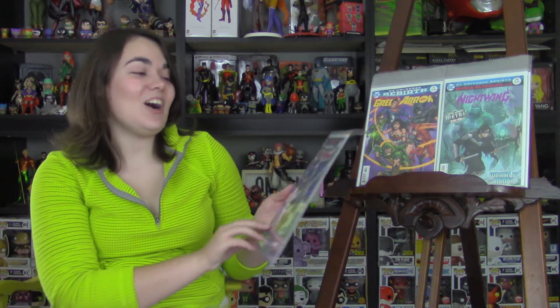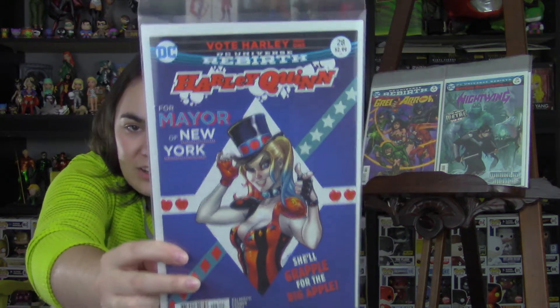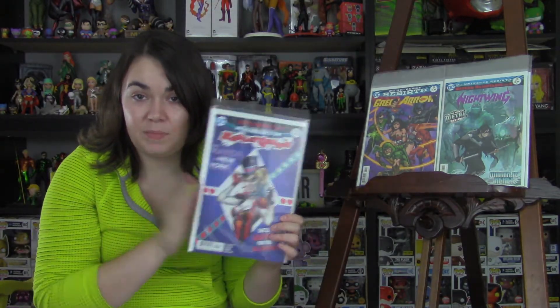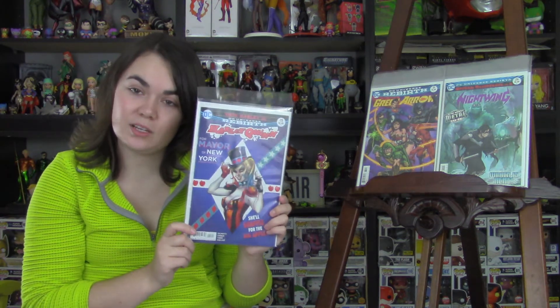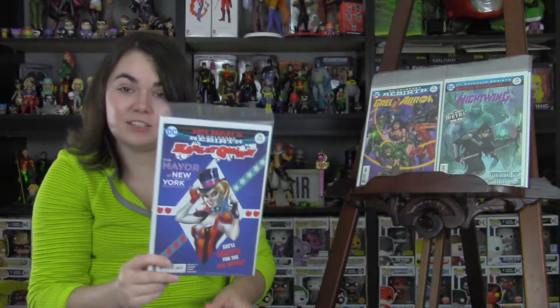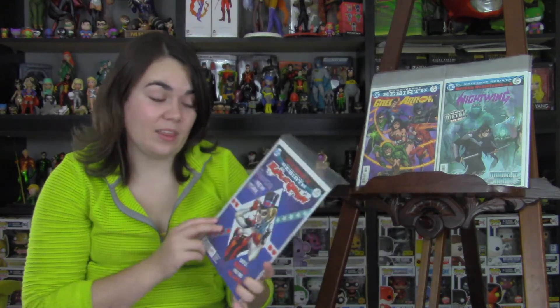Next is Harley Quinn, issue 28 — this is the Vote Harley storyline. If you're currently reading the Harley Quinn run, you'll know that she's been having a lot of issues with the mayor in her area, so she's decided she's going to be the mayor of New York. More power to her — I hope they elect her, I seriously doubt it. If they do, we might end up with something along the lines of Vote Loki, which I really enjoyed the hell out of.